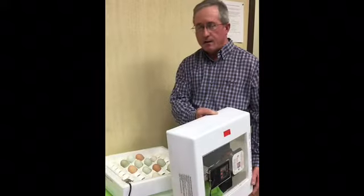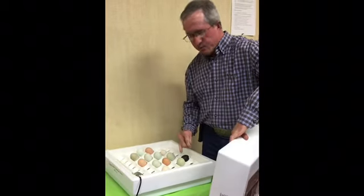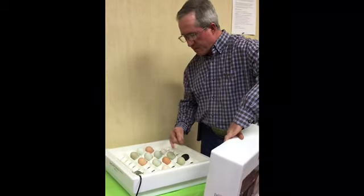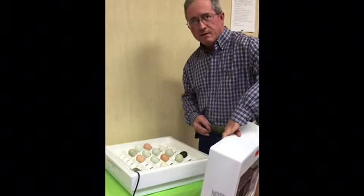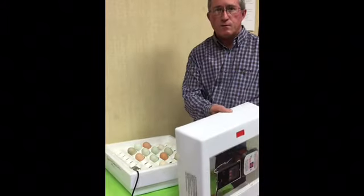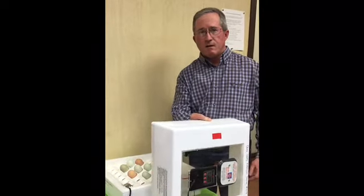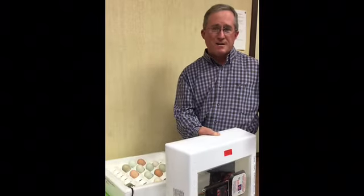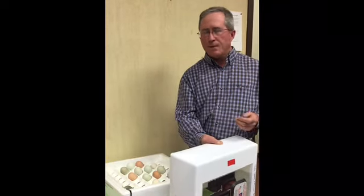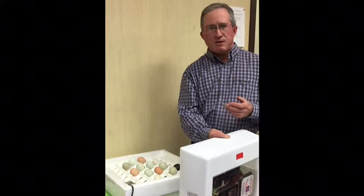We've gone ahead and put our eggs in the incubator. We numbered them first so we can tell which is which — 12 eggs numbered 1 to 12. Maybe at home you can keep track of which ones are doing good or bad. One thing we want to caution you on is not to get too attached to a specific egg, like 'I'm rooting for number seven' — because if they don't develop we're going to be really disappointed.